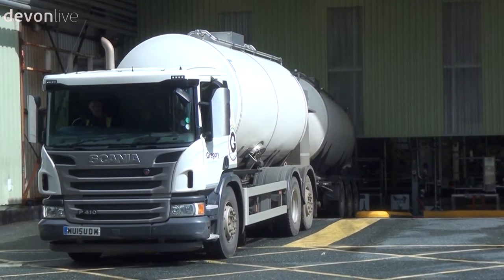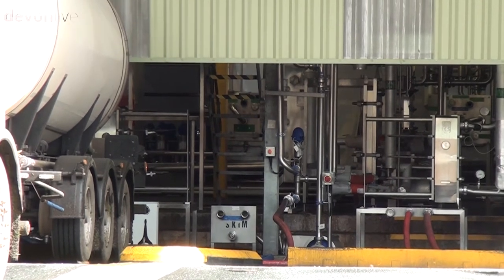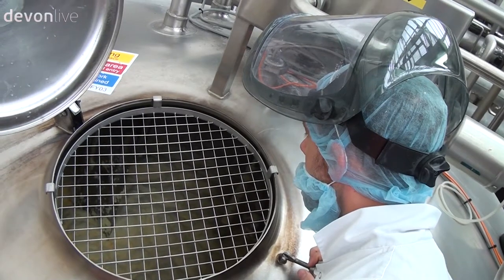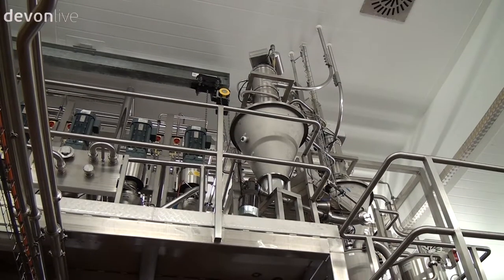This is where it all begins. Lorries come in throughout the day and all the milk is tested for 10 minutes before it enters the factory. Inside, sugar and starch is added from the silos to give it the golden colour we all associate Ambrosia custard with, before it moves forward to the next process.